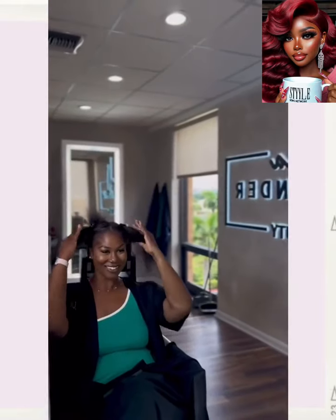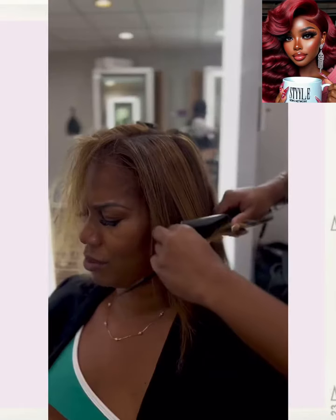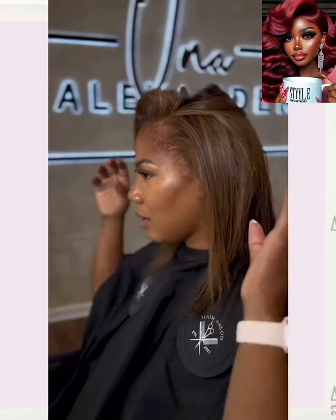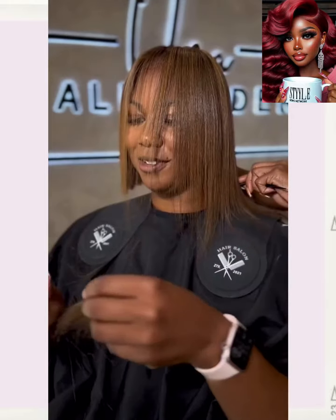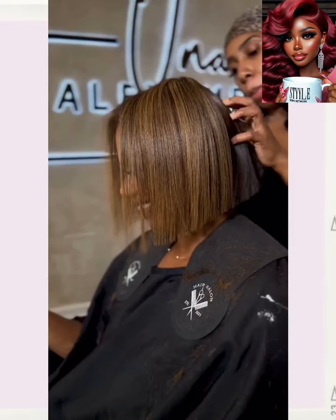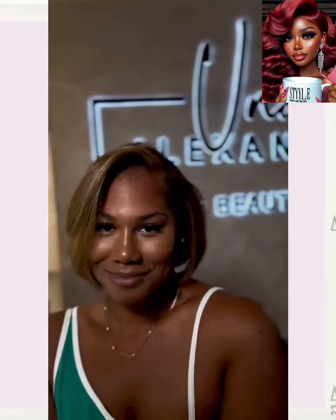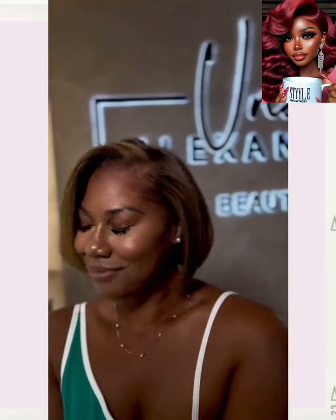So then we move on over to another color transformation. It looks like she got the chocolate brown hair color trend, and she is getting a bob. Beautiful — I love the dimension that the stylist did with the coloring. So pretty.